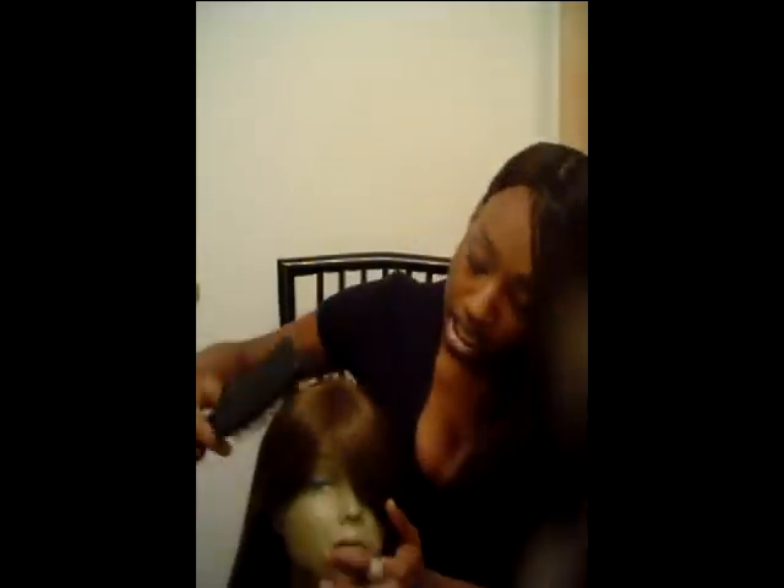Even though French lace is more durable, it can rip very easily, so you must be careful.